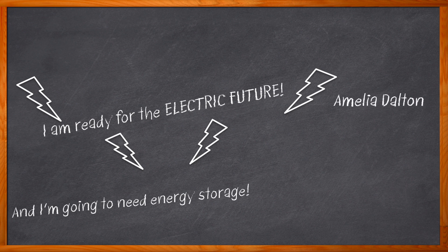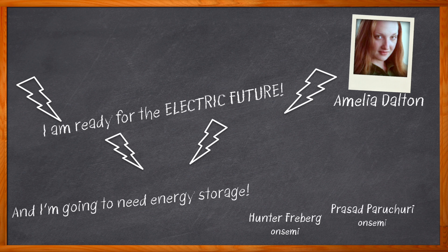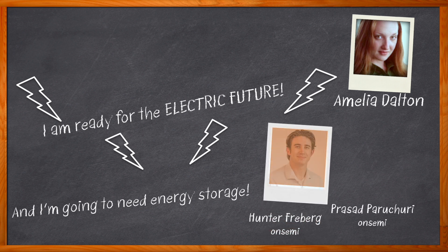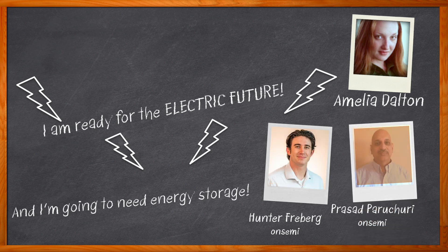Hi, I'm Amelia Dalton, host of Chalk Talk. Increased installations of DC ultra-fast chargers, the rise of distributed grid systems, and a wider adoption of residential solar installations are making energy storage systems more important than ever before. In this episode of Chalk Talk, Hunter Freeberg and Prasad Parachuri from OnSemi and I examine the trends in EV chargers, solar, and energy storage systems.